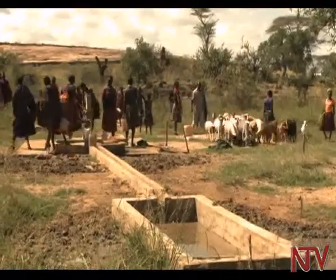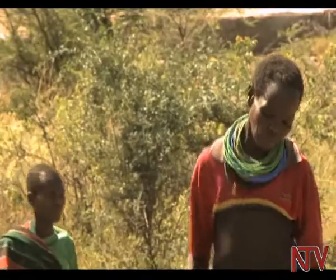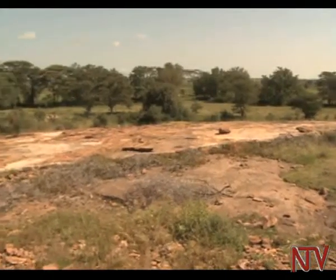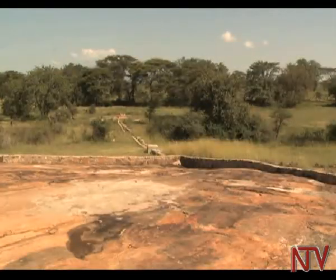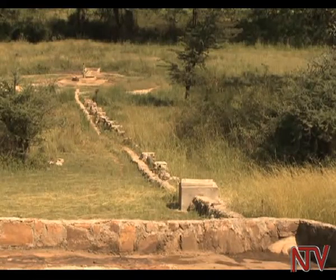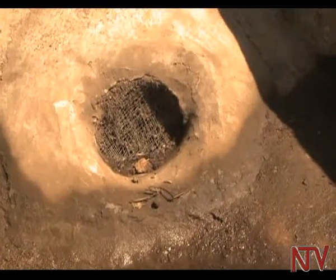Kalip and its partners have had to innovate in some areas in order to deal with difficult terrain that stands in the way of drilling boreholes for water. In Nakapiripiri district, Danish Church Aid working with Cooperation for Development have evolved a unique way to provide water for production. One of the innovations to deal with this problem are rock catchment dams, an example of which is Kalosio rock catchment.